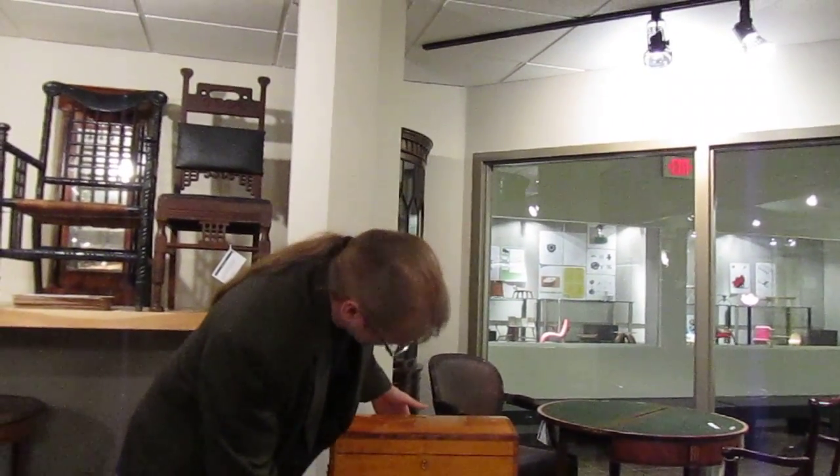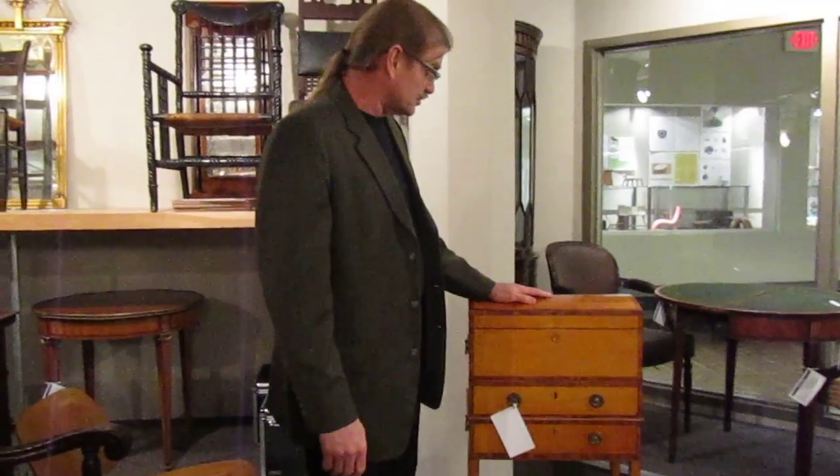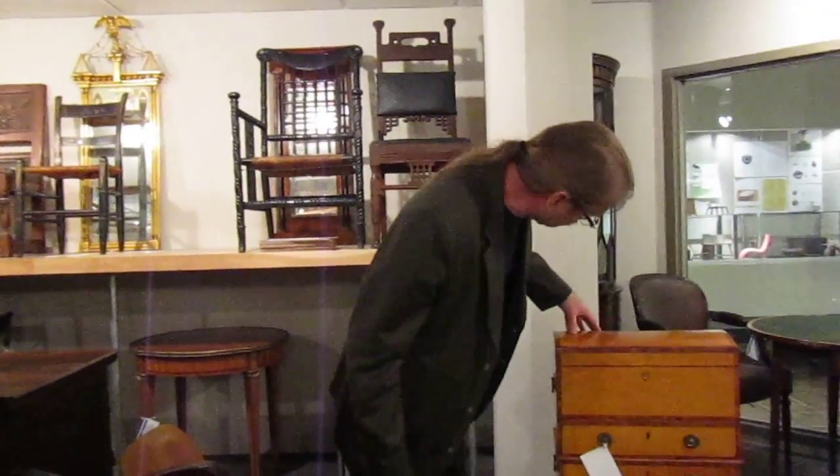I think he's just the bee's knees. And rumor has it that that's bone, actually, not ivory. English wood, tulip, and ebony stringing.